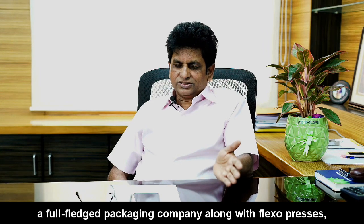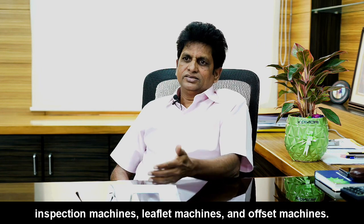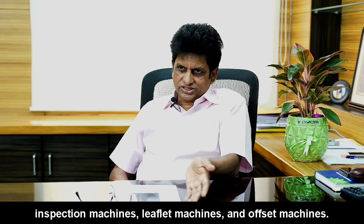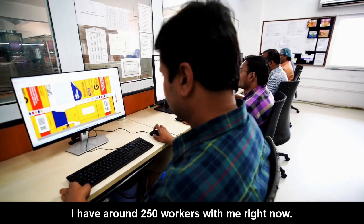Along with the flexo presses, the inspection machines, leaflet machines and outsert machines, now we have around 250 workmen with me right now.